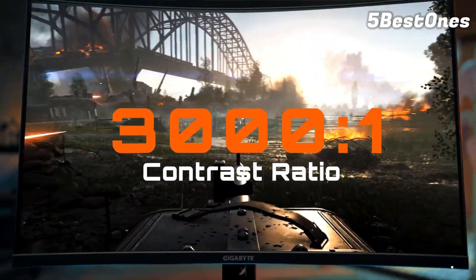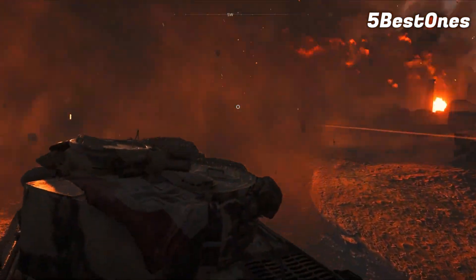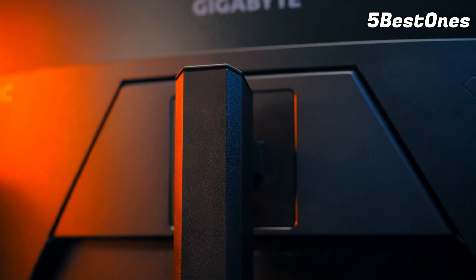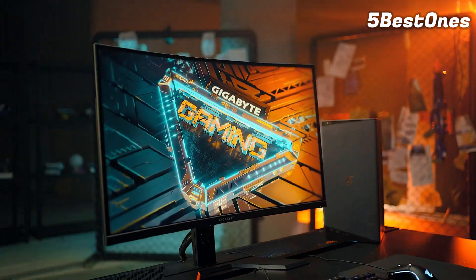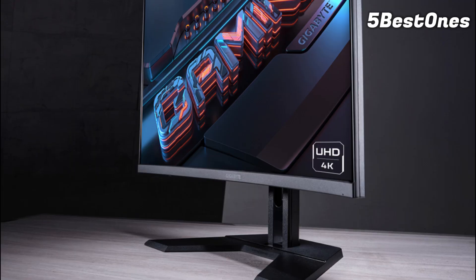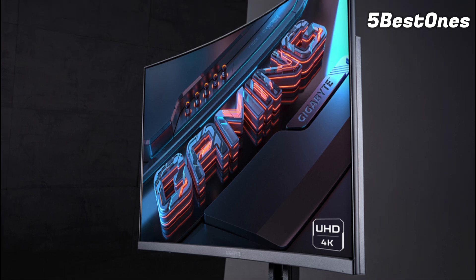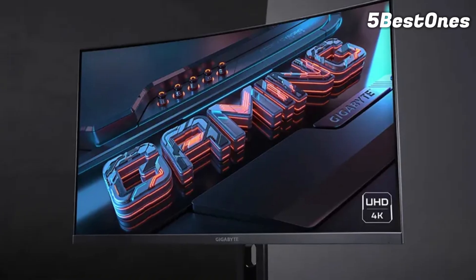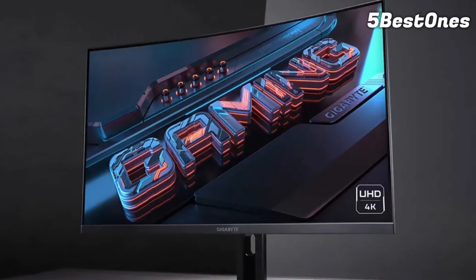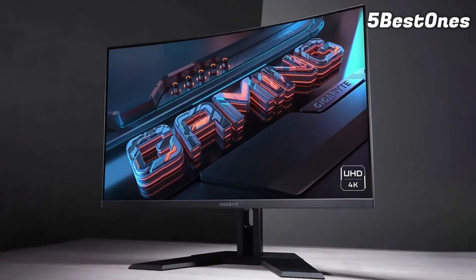Don't expect much from the built-in speakers here, as they barely get the job done — but most serious gamers are going to have a solid headset or set of speakers anyway. You're getting two HDMI ports, one DisplayPort, and more than a handful of USB options, as well as a KVM system — a pretty cool addition for gamers looking to control their phone or tablet while gaming. When you factor in the excellent price for this kind of curved display, you get one of the best gaming monitors by value on the market. Just be sure to calibrate it before using.